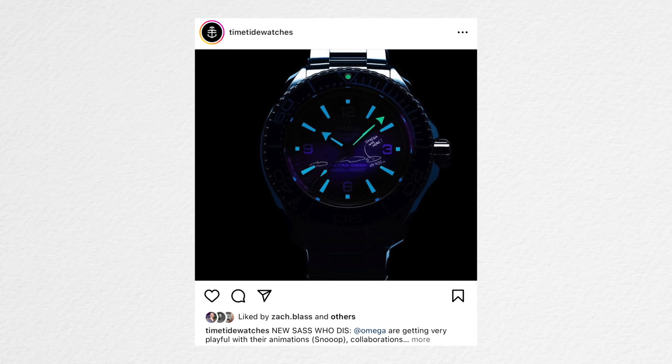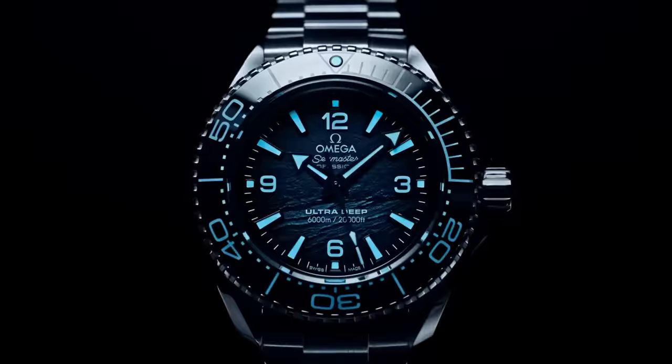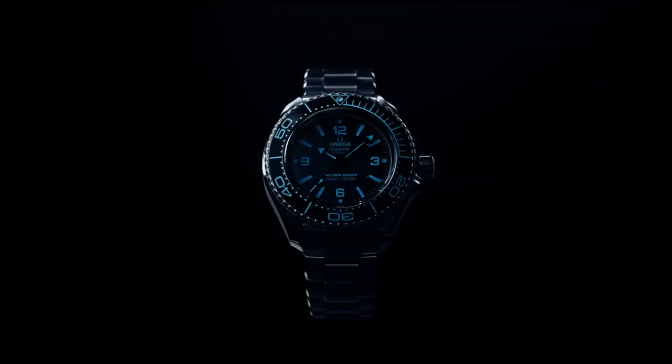I'm just about halfway through editing this video and I've just seen on Time and Tide's Instagram that they've actually seen the watches and posted an image of the Ultra Deep. The Ultra Deep has a special little lume writing on the dial that says 'Omega Was Here.' There's nothing cooler than taking something as serious and epic as the Ultra Deep and putting a bit of fun on the dial, hidden in lume. That's pretty cool — that might just make it the coolest watch of 2023.